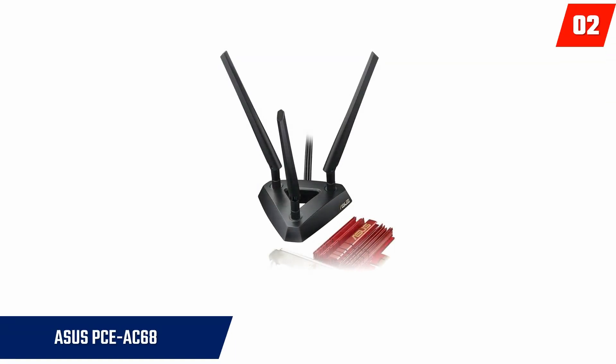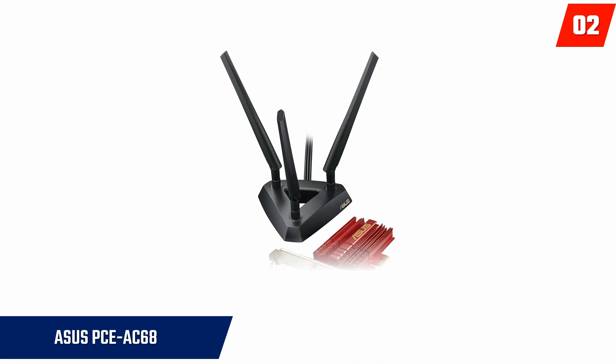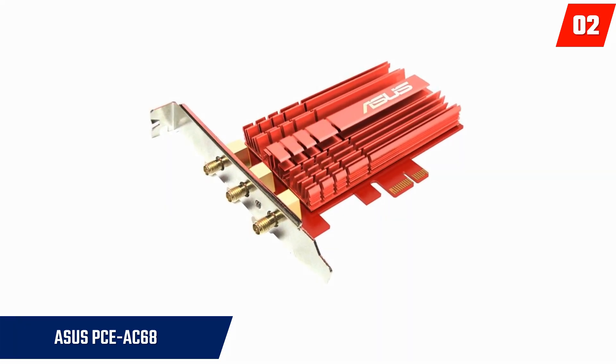At number two, the ASUS PC-E AC68. This portable Wi-Fi adapter performs at high-performance levels because of the dual-bandwidth it comes with. The dual-bandwidth provides connection speeds of 600 megabits per second at 2.4 gigahertz and 1300 megabits per second at 5 gigahertz.